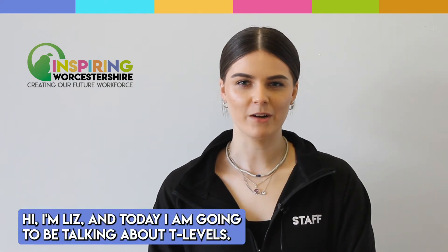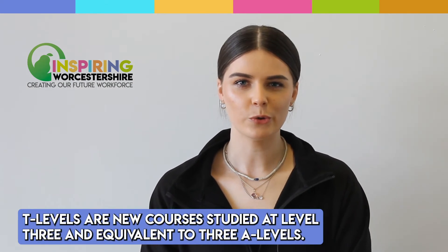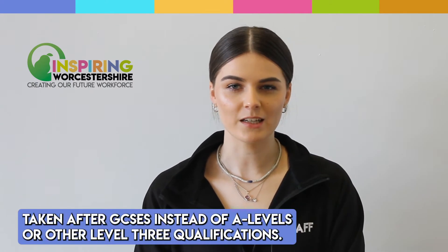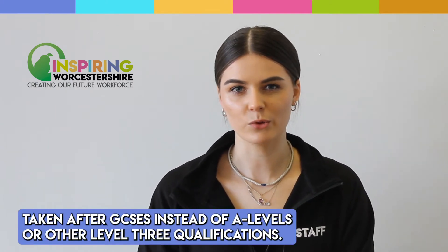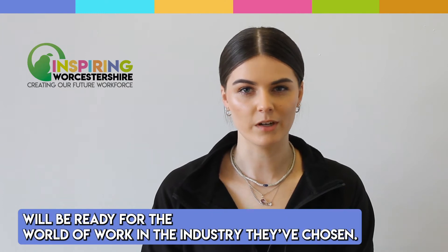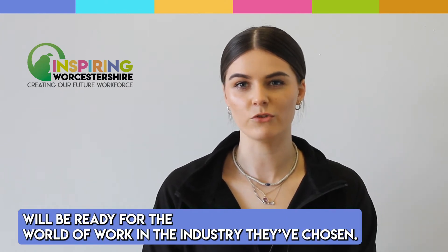Hi, I'm Liz and today I'm going to be talking about T Levels. T Levels are new courses studied at Level 3 and equivalent to 3 A Levels. They can be taken after GCSEs instead of A Levels or other Level 3 qualifications. They've been developed by education and industry so that students who study them will be ready for the world of work in the industry they've chosen.